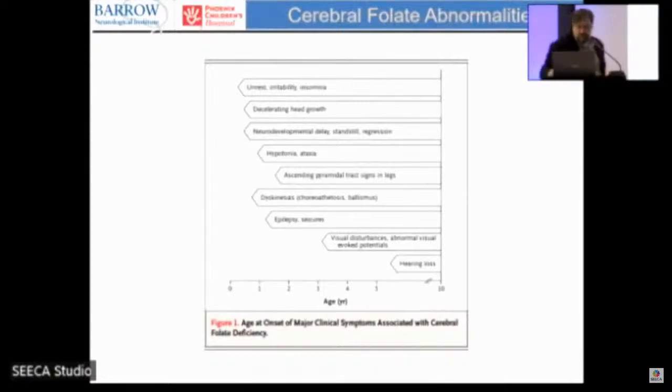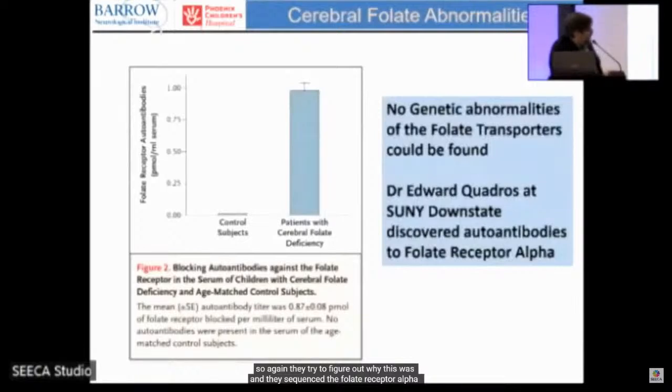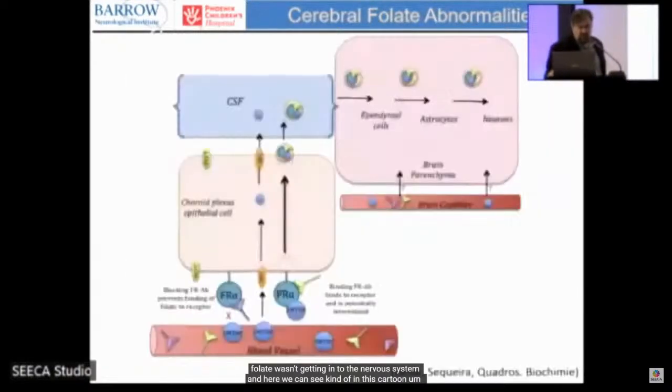They confirmed no genetic abnormalities in the folate receptor alpha gene. Ed Quatros measured an antibody to the folate receptor alpha in the blood and found that titers were significantly higher in patients with cerebral folate deficiency compared to control subjects, suggesting this antibody was possibly a cause of why folate wasn't getting into the nervous system.